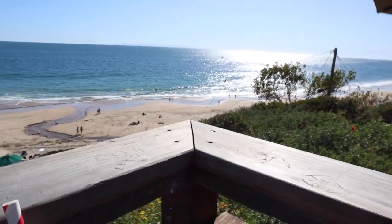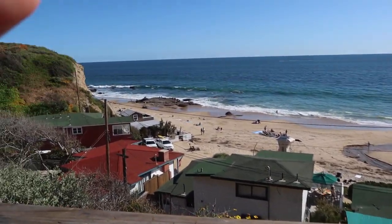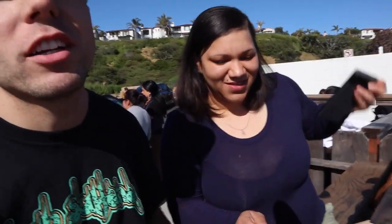Look at the view we got. We got our food — time to enjoy this burger from the Shake Shack, right over here looking at the ocean, man. Good times.